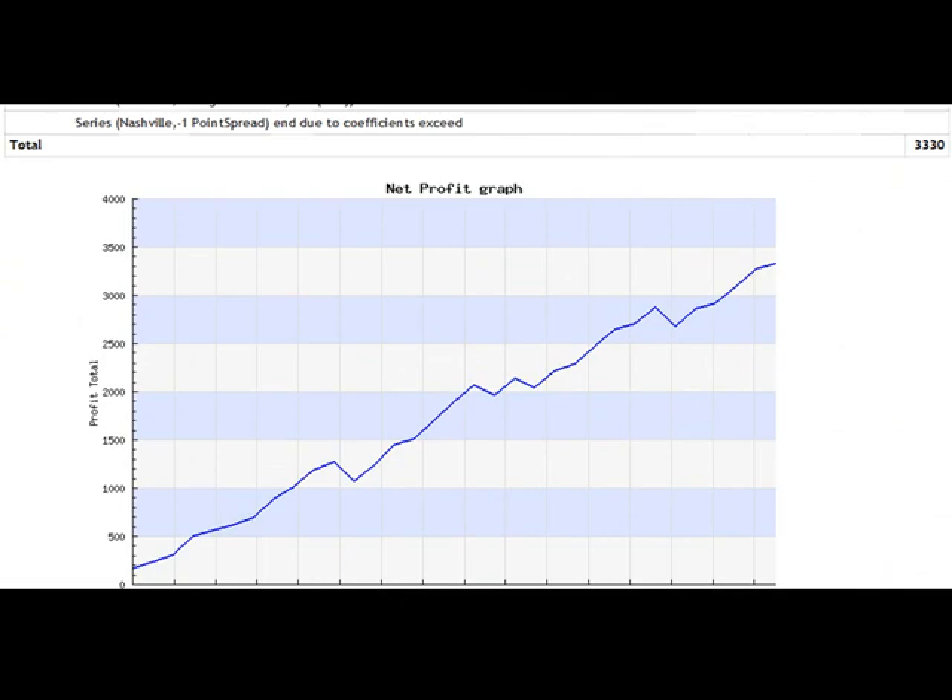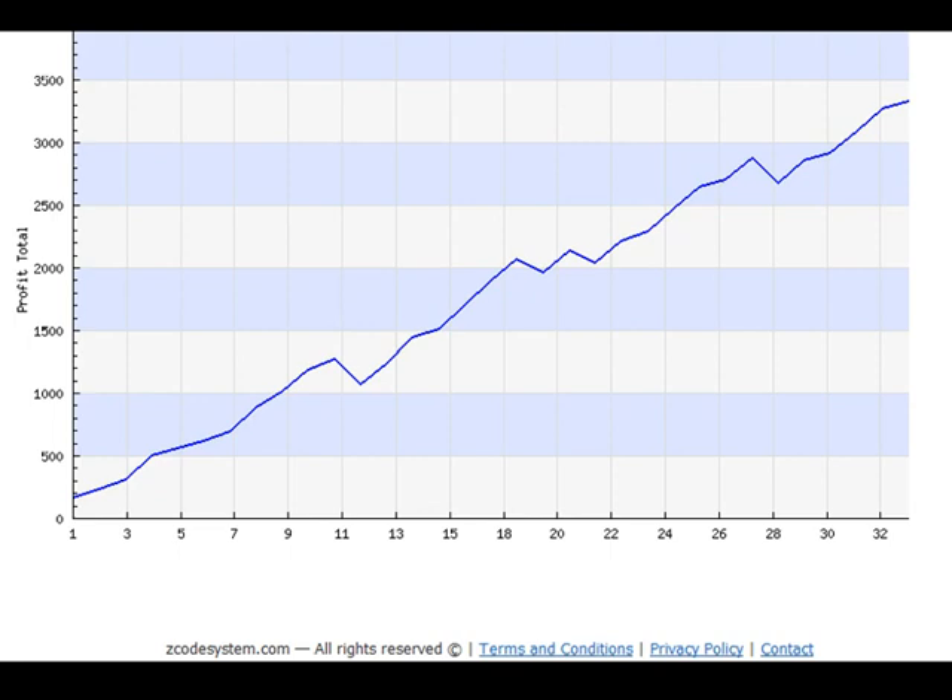Here is how this trend looks. This is our live performance — it's not a backtest. This is the exact performance that I got in my account when I placed all these bets following this trend. So guys, just go through the guide, follow the system, and win with us. Thank you for watching and have a great winning day. Bye for now.